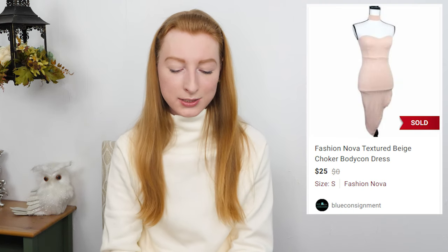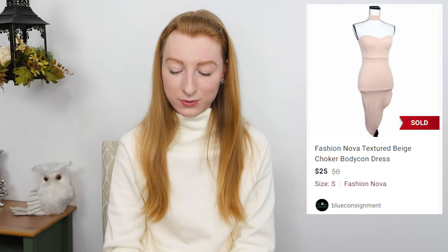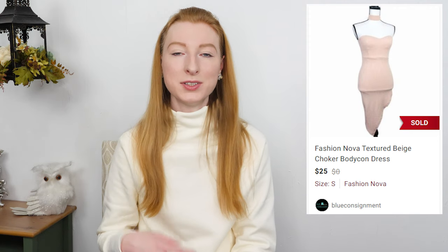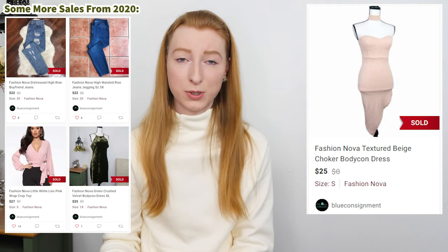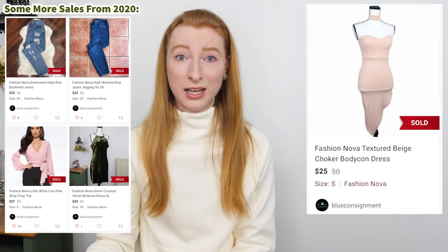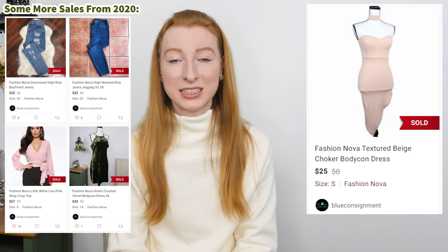The next thing to sell was a Fashion Nova textured beige choker bodycon dress in a size small. It sold on Poshmark for $25 and after fees I made $20. It took 297 days to sell, but it sold 31 days after I relisted it. I paid a dollar for this. I do like picking up Fashion Nova at a dollar because even though it's fast fashion it seems to sell for decent prices — these styles are so desirable that people are willing to pay even more than retail. The buyer paid $25 plus $7 shipping, so $32 total, which I bet exceeded the original retail price.